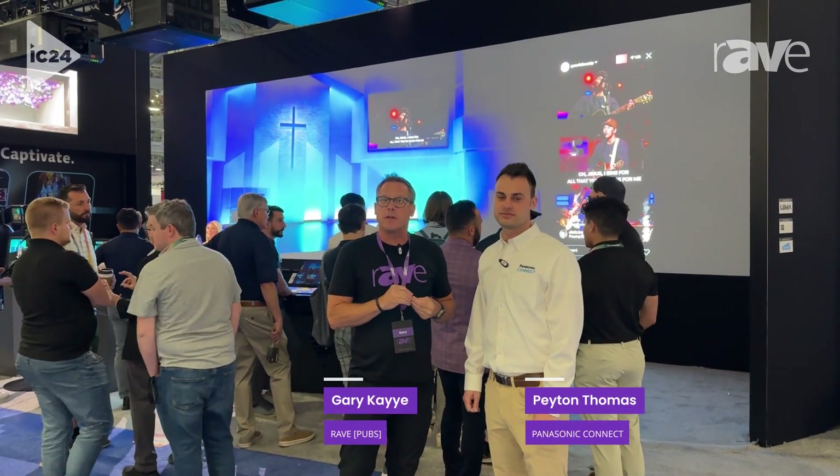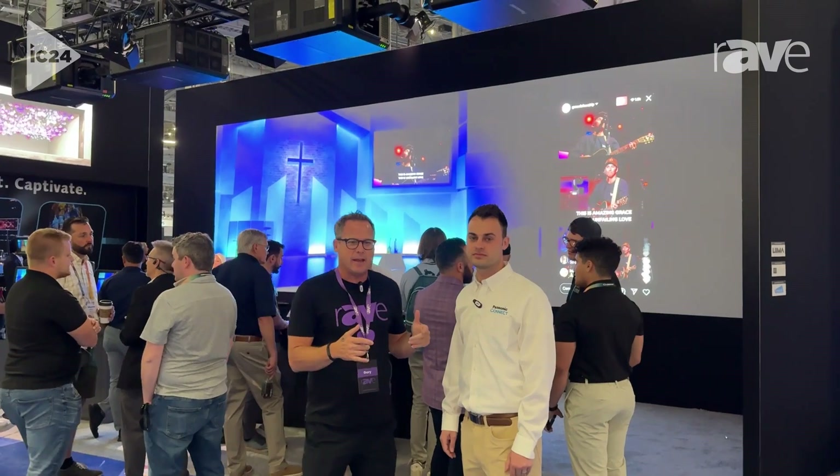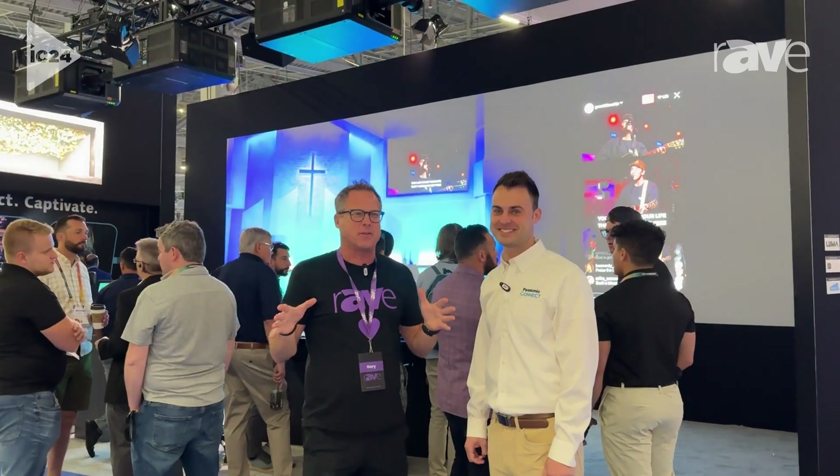Hey, this is Gary Kay. We're at Infocom 2024. I'm here with Peyton Thomas with Panasonic Connect, product manager for one of my favorite products in the commercial AV market. You guys have heard me talk about this thing for three years — the Kairos.